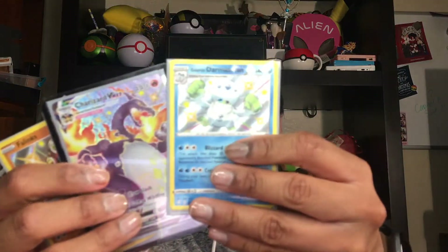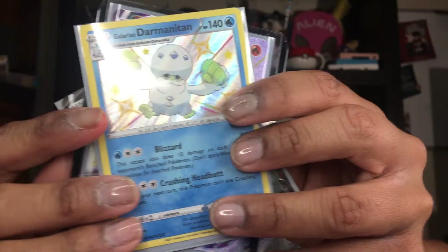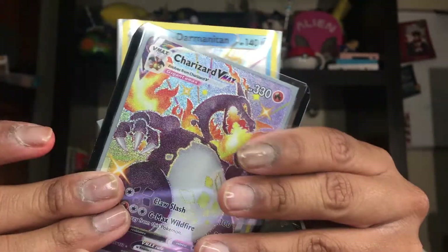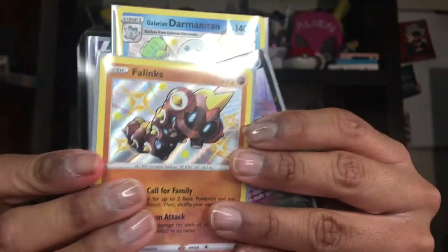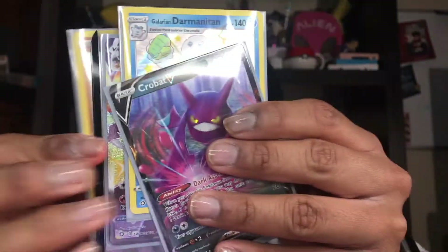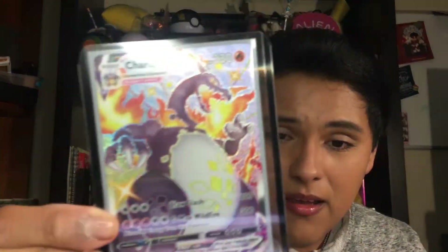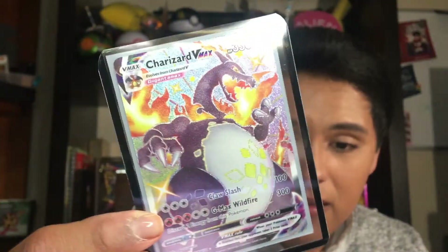I'm glad I pulled this card because I was feeling so upset that I didn't get to get one of those Crobat sets that just came out the other day. So beautiful. These are the amazing pulls we had for today's tin, you guys: the Galarian Darmanitan, the Charizard VMAX, a Falinks, and a Crobat V. Oh my gosh, they're just so beautiful.